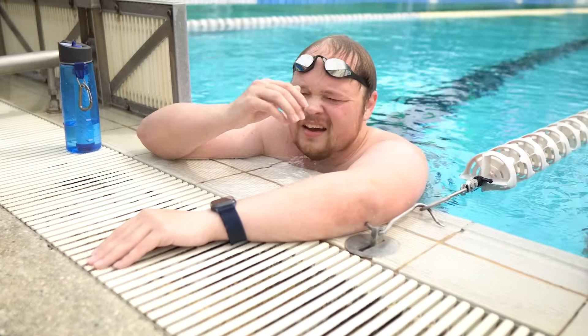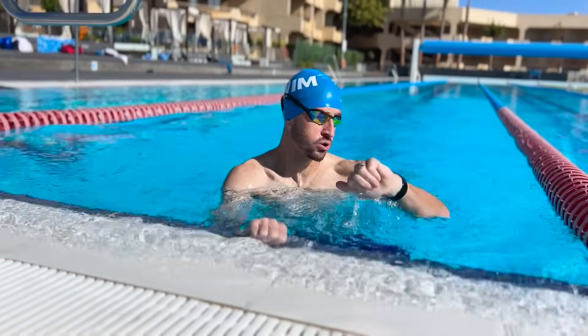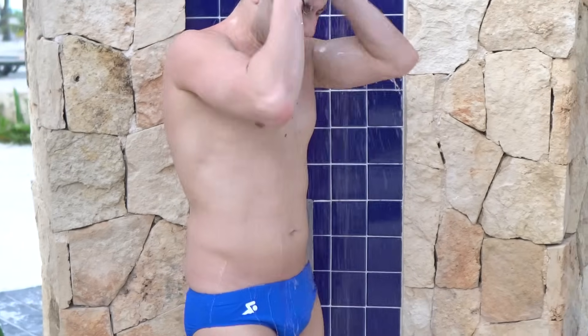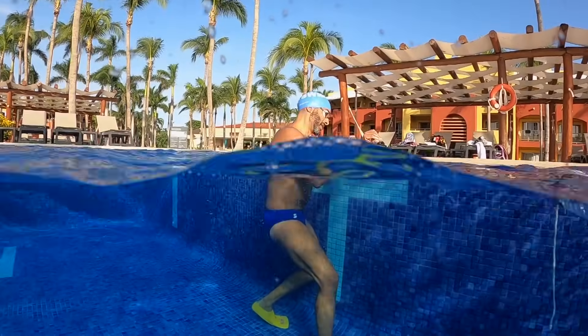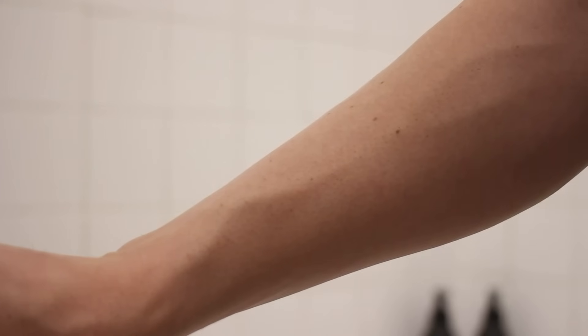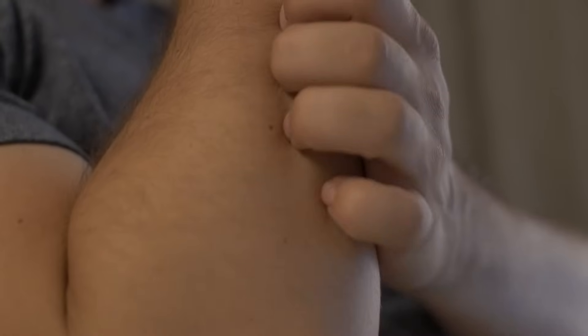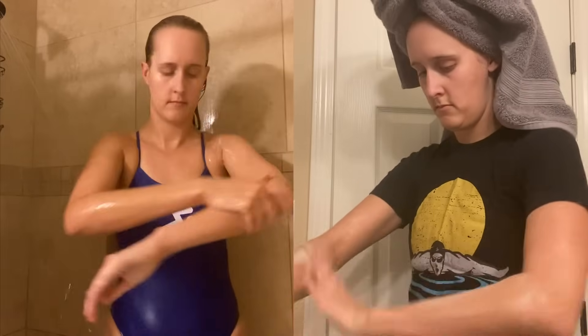Have you ever noticed how your skin changes color after a hard swim? That redness comes from your blood vessels dilating and bringing heat to the surface — it's your body's way of cooling down and showing you're putting in the effort, so it's a good sign. Since we're talking about skin, another important factor to consider is the chlorine in the water. While it helps keep the water clean, chlorine strips away the natural oils that protect your skin and can have a drying and irritating effect, leaving it feeling dry, tight, and sometimes itchy after swimming. To minimize chlorine's impact, it's a good idea to shower after swimming and apply a good post-swim moisturizer.